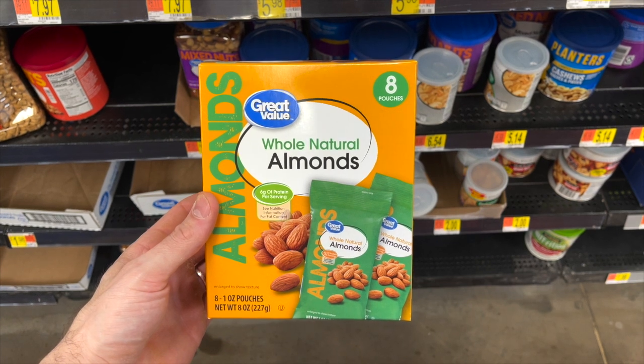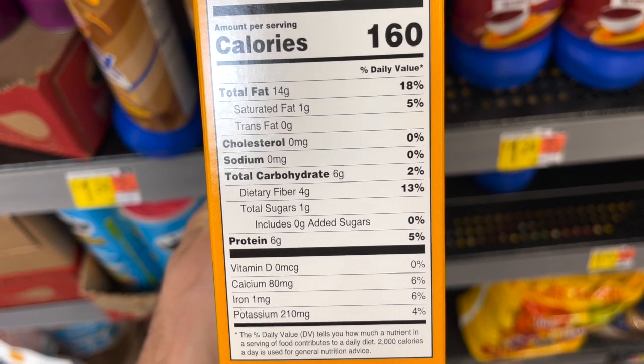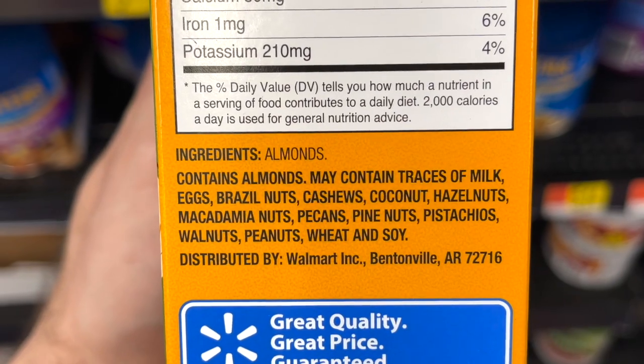I grabbed a box of Great Value Whole Raw Almond Snack Packs — you get eight snack packs in a box. I love these because the pre-portioned packs help keep me accountable to how much I'm snacking. The carb count is just two net carbs per snack pack, and there's only one ingredient: almonds. No oil or sugar added. They're just $4.72 for the box of eight.